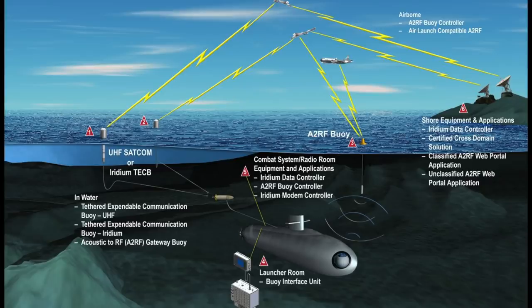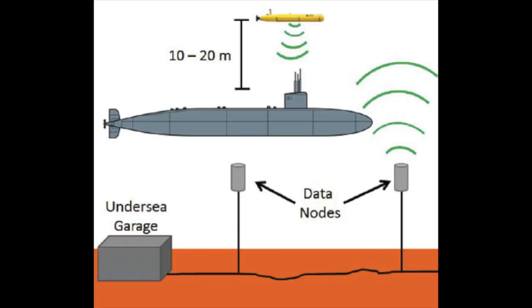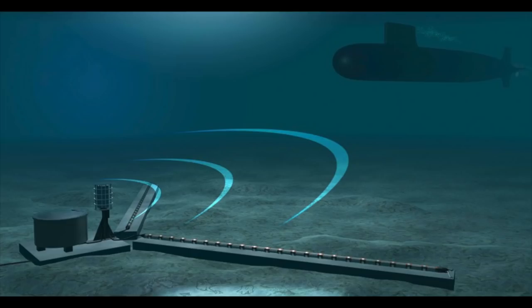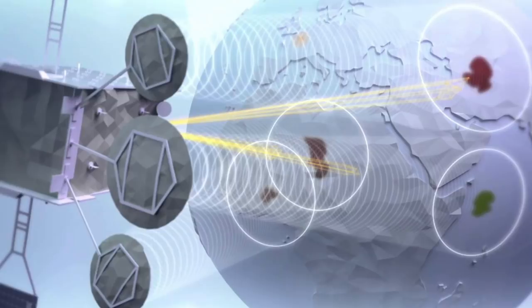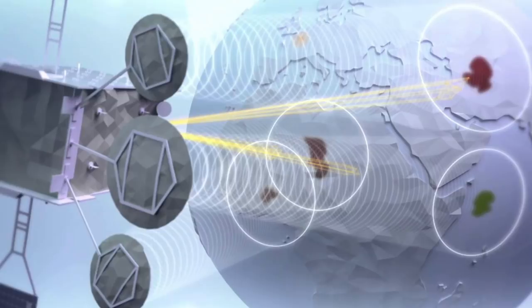Today submarines use a large variety of communication systems. They still use the low frequency system, but also underwater communications docking stations where the sub can sit on the seabed to read its email. And a satellite-based system called the Submarine Satellite Information Exchange Subsystem, SSIXS, which is part of the high-speed military satellite communication network.